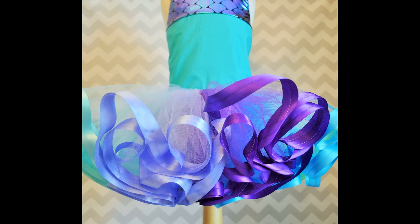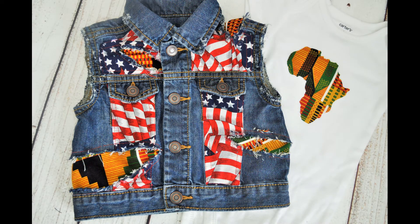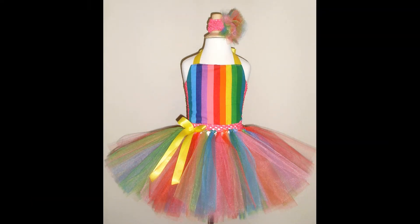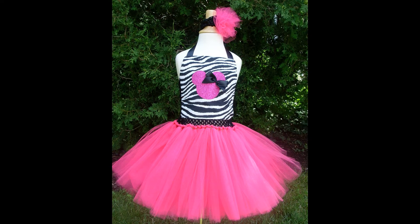You might be thinking that you need an expensive camera to start taking great product photos, but that's not true at all. When I first started my handmade business, I used a Samsung digital camera and it took really nice pictures. I was able to successfully grow my business for several years before I upgraded to a DSLR. And honestly, one of my favorite cameras to use today is the camera on my cell phone — I get amazing photos with it.